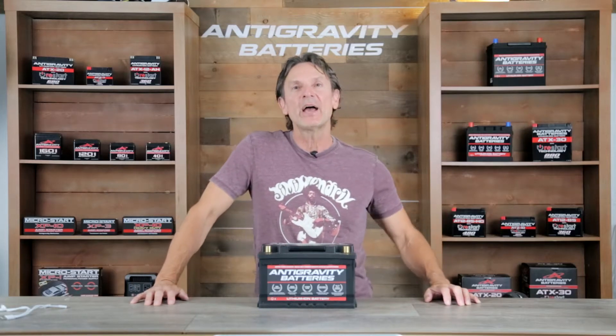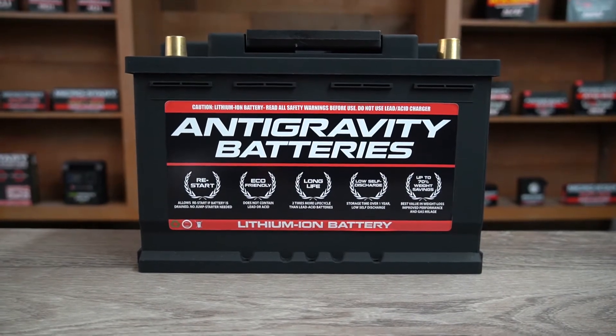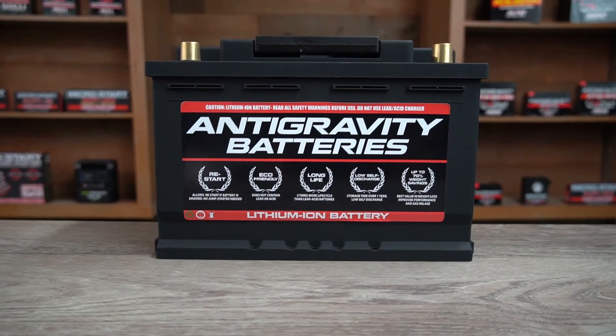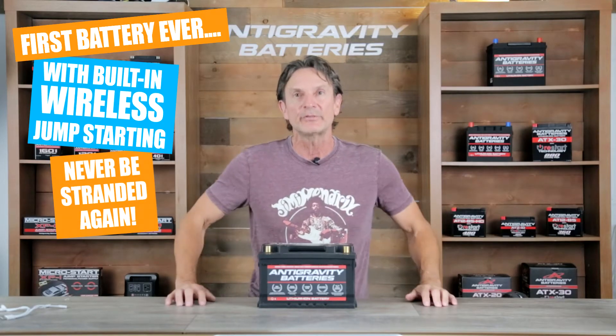Hi, this is Scott with Anti-Gravity Batteries, and today I will be reviewing the benefits of our lithium-ion batteries compared to lead-acid batteries in classic and collector's cars. In these particular vehicles, our Anti-Gravity lithium-ion battery can offer some incredible benefits, including its one-of-a-kind built-in wireless jump starting, which will never leave you stranded.